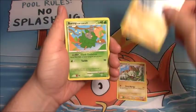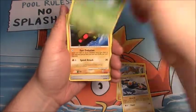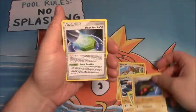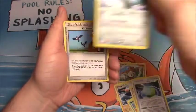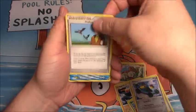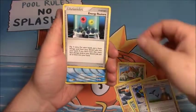Crowagunk, Burmy, Kabuto, Helix Fossil, Bronzor, Professor Oak's Visit, Energy Restore.